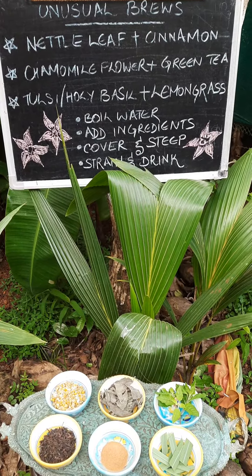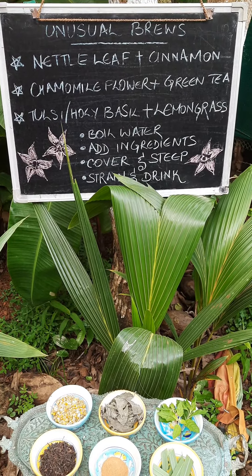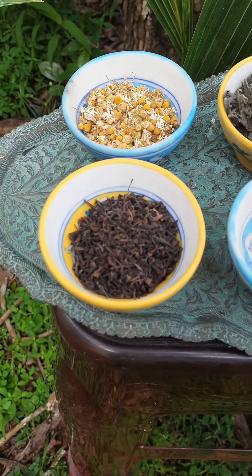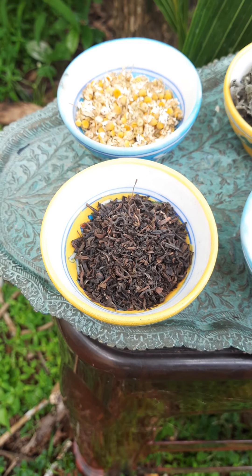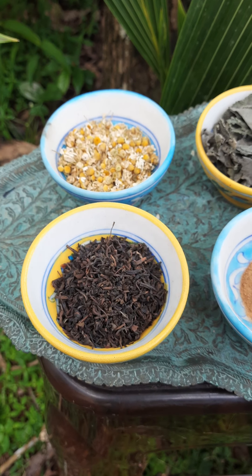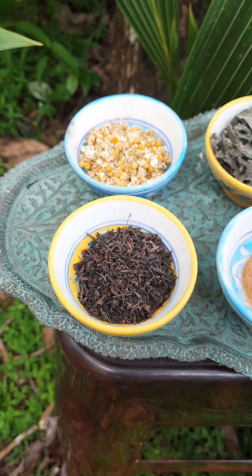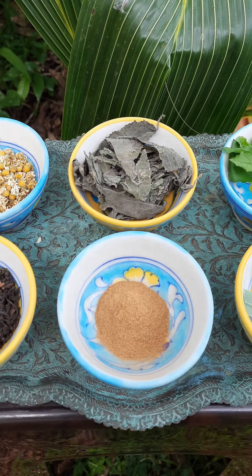Tea is enjoyed by people from all over the world. Here's what our three teas look like — let me go in for a closer look. The first one is chamomile flower and green tea. I get my chamomile flower from Forest Side Farms in Uttarakhand — you can check their Facebook page. The green tea is the Green Tea Elixir from Makai Body. I prefer tea with leaves rather than dust, but you can use any green tea you prefer.